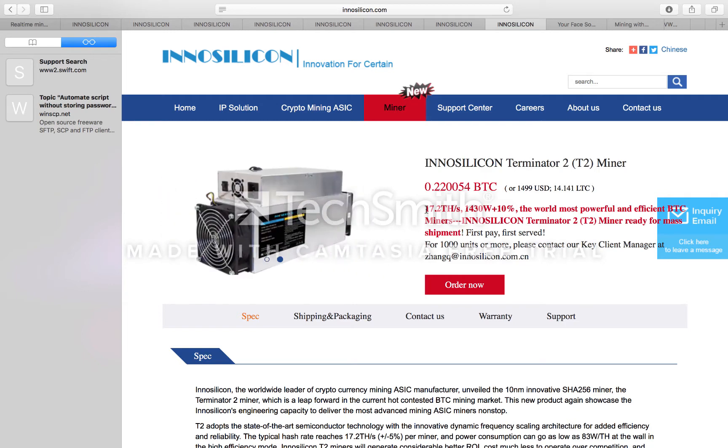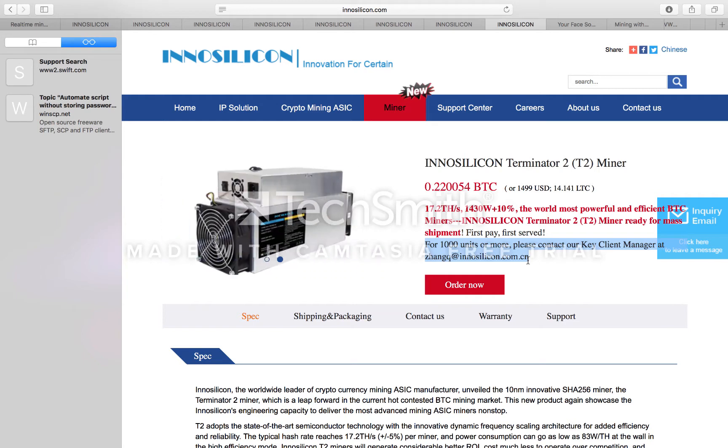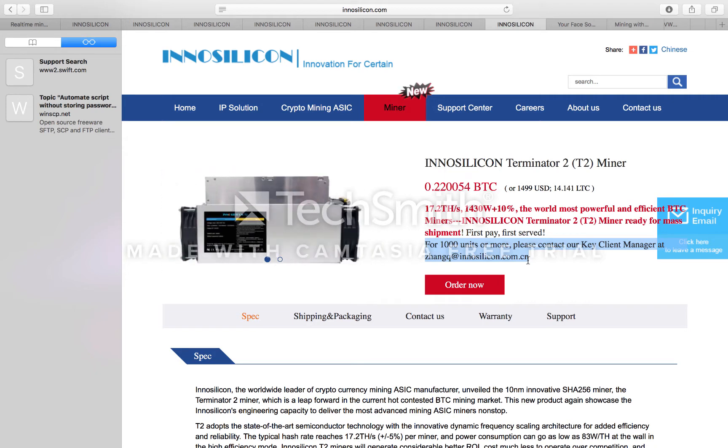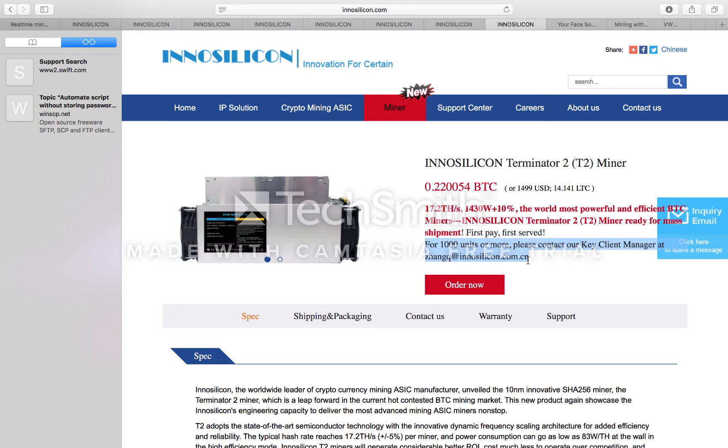What does this mean for Bitcoin mining and mining in general? The difficulty will go up considerably and it will be less profitable. These will flood the market and it's going to make it a ton of work to mine Bitcoin. I'm speaking from the perspective of the small miner, the home miner — is it worth getting one of these and trying to make some money off it?